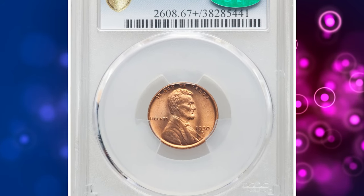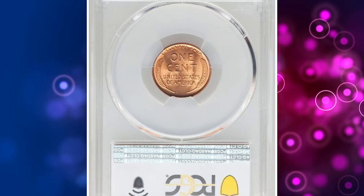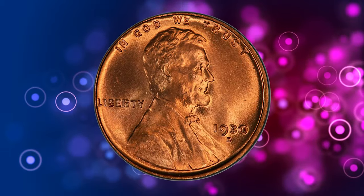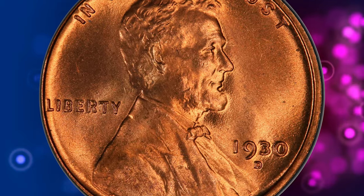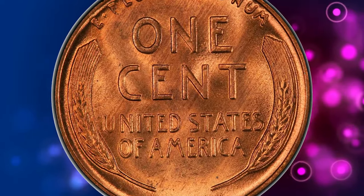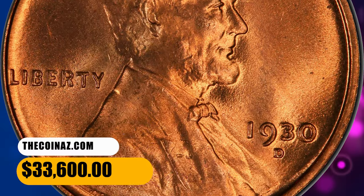Number 1. This is a 1930 D Lincoln Cent in MS67 Plus Red condition. This plus-graded superb gem glitters in vibrant copper-orange luster with bold devices and remarkably clean surfaces. No carbon spotting is seen. The 1930 D is rare in MS67 Red — anything graded higher is almost unheard of. This elusive example ended up selling for $33,600.